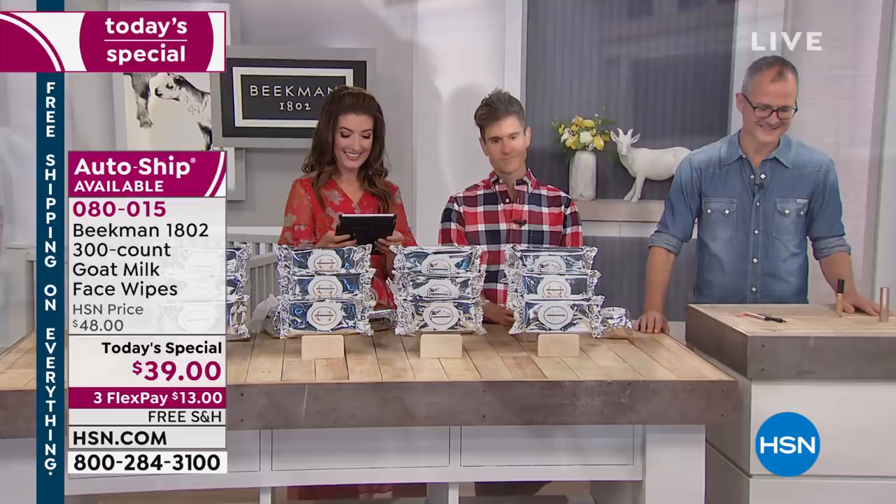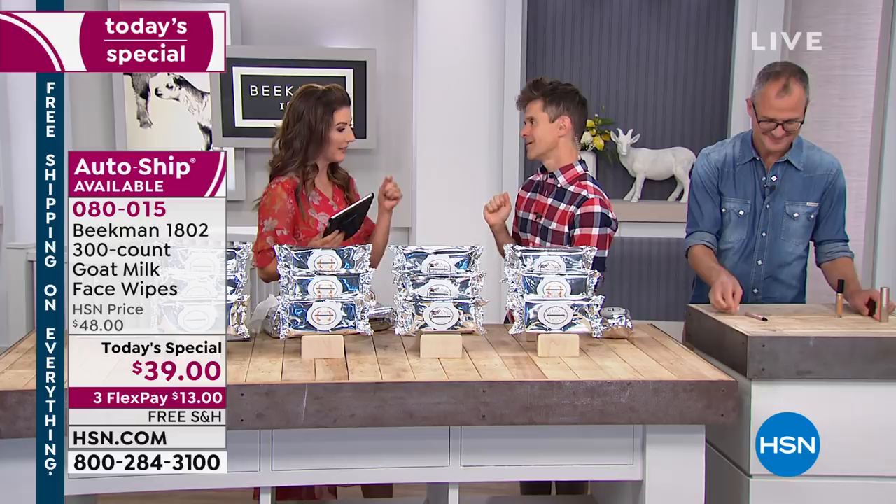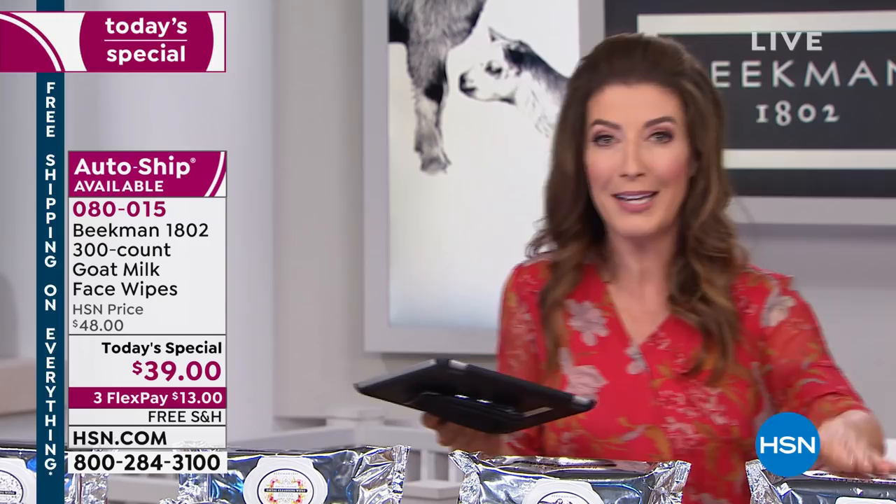Thank you, Nancy. If you're caring for someone who's been through an injury or illness — maybe taking a shower is difficult, or you don't have time for a shower, maybe you're camping or running from the gym back to work — this is like a shower in a package. You're getting 300 of these. You can use them all over the body — head to toe — right for sensitive skin.